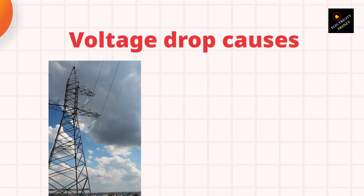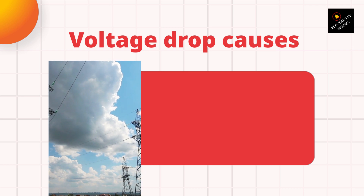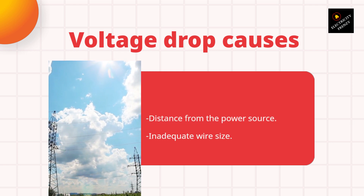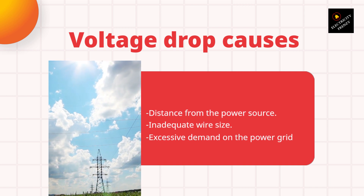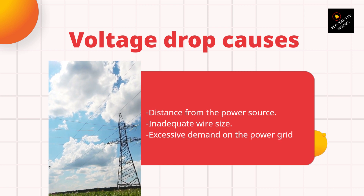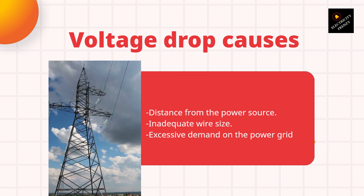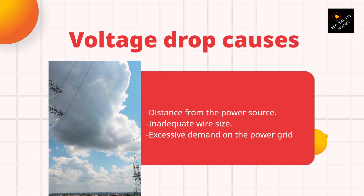Now that we know how voltage drop affects your refrigerator, let's talk about the causes of voltage drop in your home. Voltage drop can be caused by several factors, including distance from the power source, inadequate wire size, and excessive demand on the power grid. Distance from the power source is one of the most common causes — the farther away you are from the power source, the more voltage drop you will experience. Inadequate wire size can also cause voltage drop; if the wire size is too small for the load, it will cause resistance and result in voltage drop.